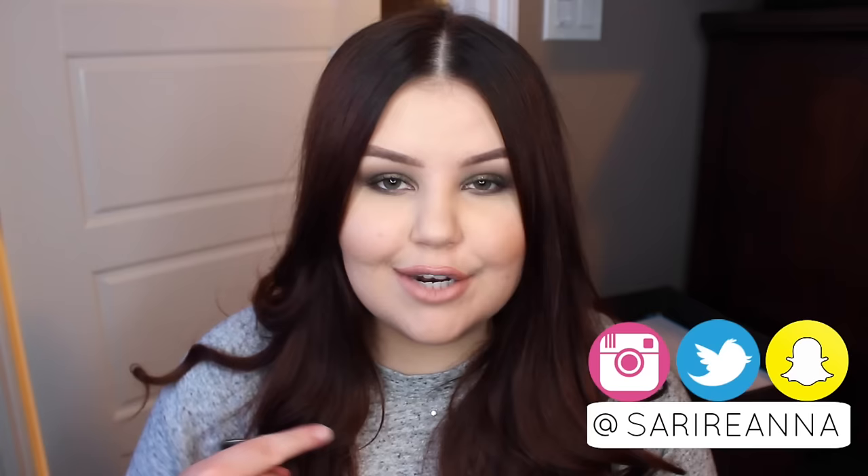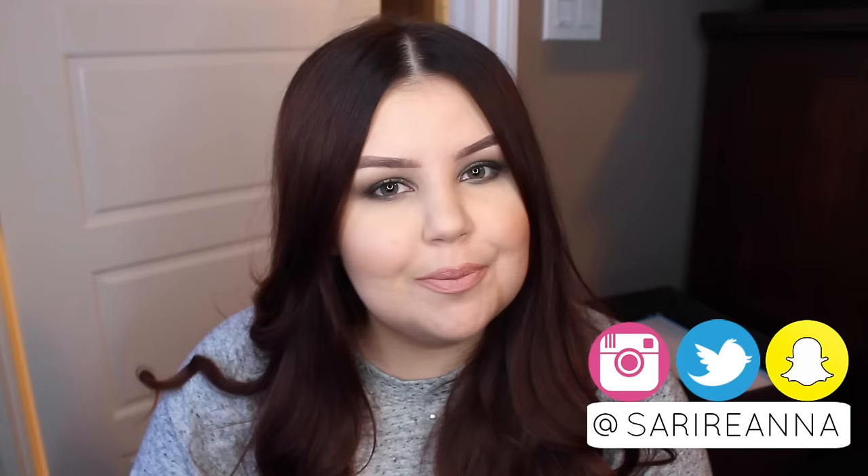Hey guys, welcome back. First of all, yes, I am filming in a different spot. Long story short, fall and winter lighting is just kind of a struggle, and this is where I was getting the best lighting. I did film this makeup look today, so that should be up probably within the next few days, so definitely look out for that.